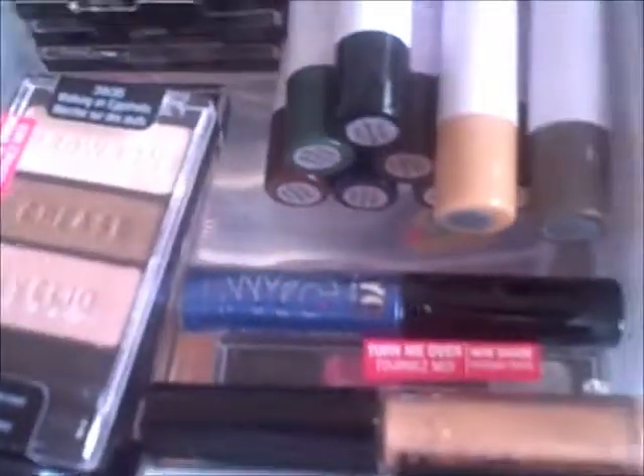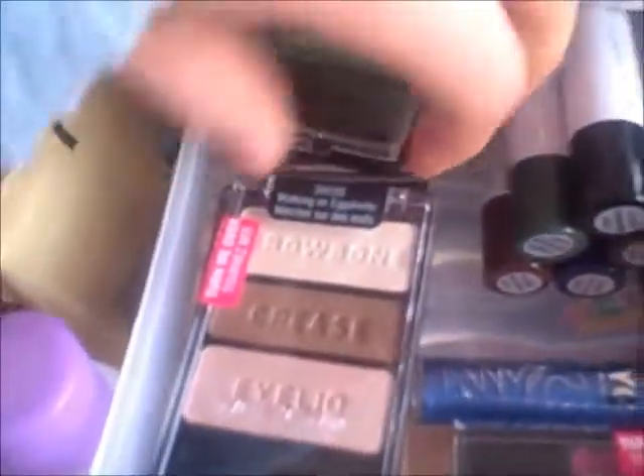Then I have some NYC Sparkle Eye Dust, which I got pretty recently. Then I have some more Wet n Wild — Walking on Eggshells, Silent Treatment, and Cool as a Cucumber right there. And deep down there is just more LA Colors eyeshadows. And over here is just the whole set of ELF jumbo eyeshadows — I have the whole set right there. That is it for the first drawer.